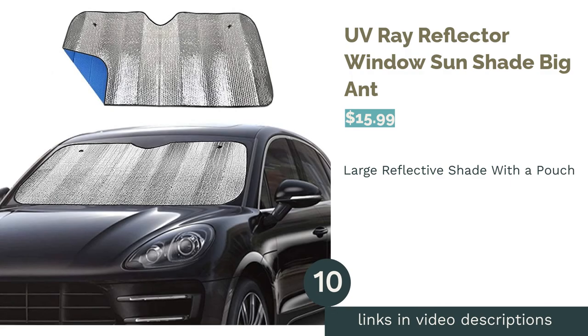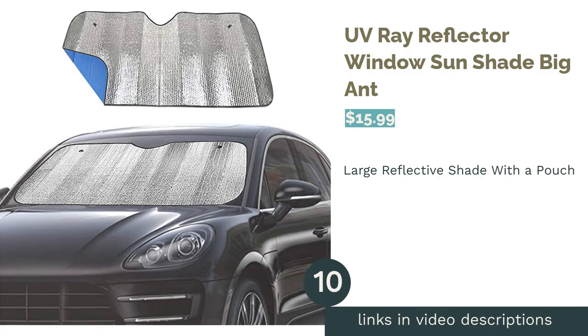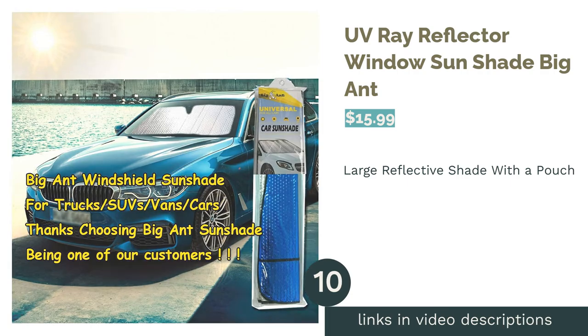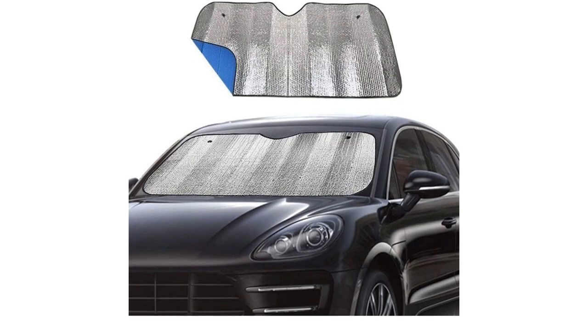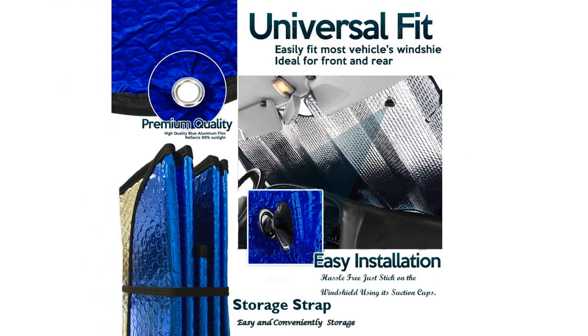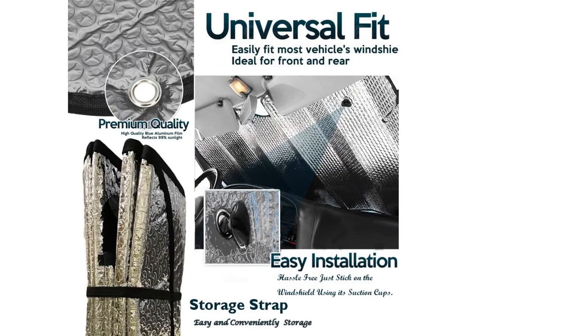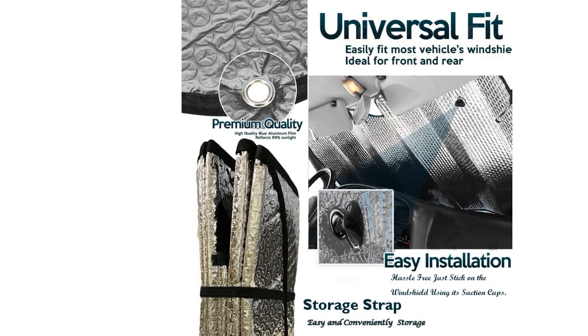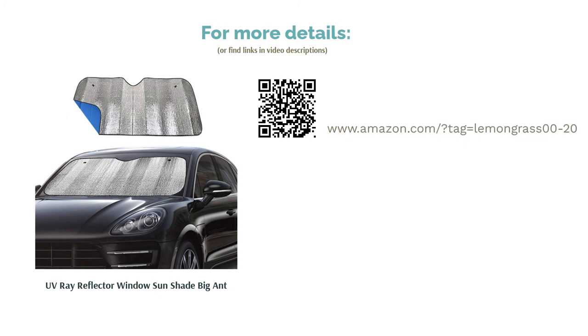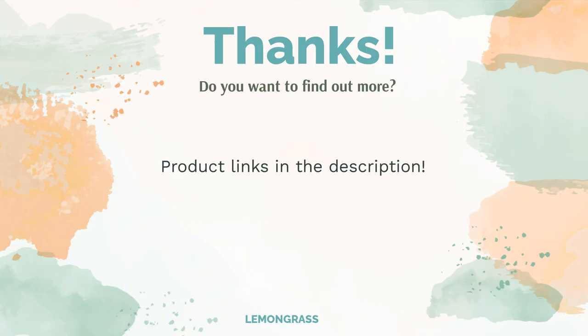The next product on our list is the Big Ant UV Ray Reflector Window Sun Shade. This shade is made of reflective aluminum foil that's double layered and 27 inches. It fits the windshields of most large cars and is easy to set up, fold up, and transport in its included pouch. Some customers found the material and suction cups to be flimsy and cheaply made, but overall people praised how well it fit their windshield, liked that the suction cups kept it in place, and confirmed that it kept their cars cool.